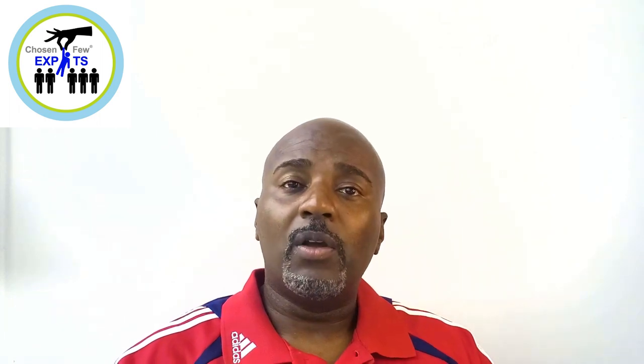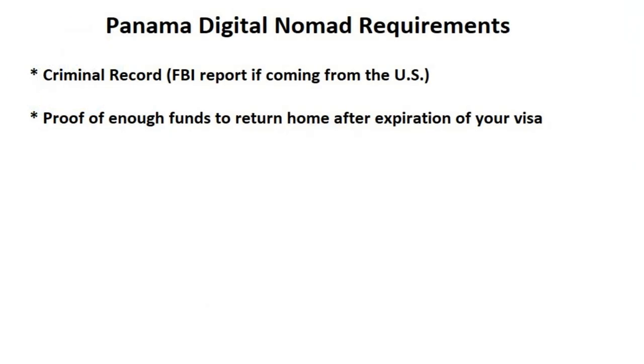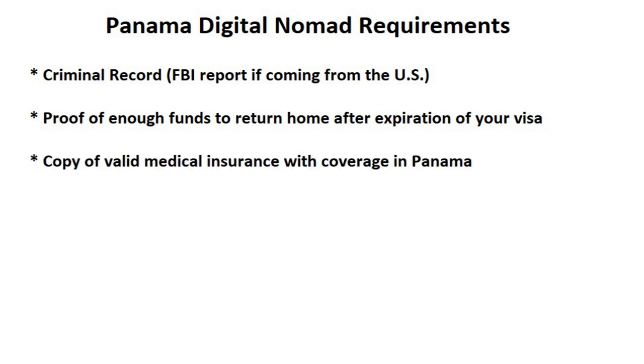One other requirement is that you're going to have to prove that you have the funds to return to your home country when your visa expires. Also, you're going to have to get medical insurance that is viable in Panama. Even if you work for a company and have health insurance, that insurance may or may not cover you when out of the country, so that's something you have to discuss with your company. If you're self-employed, you're definitely going to have to look into getting your own health insurance that is good in Panama.